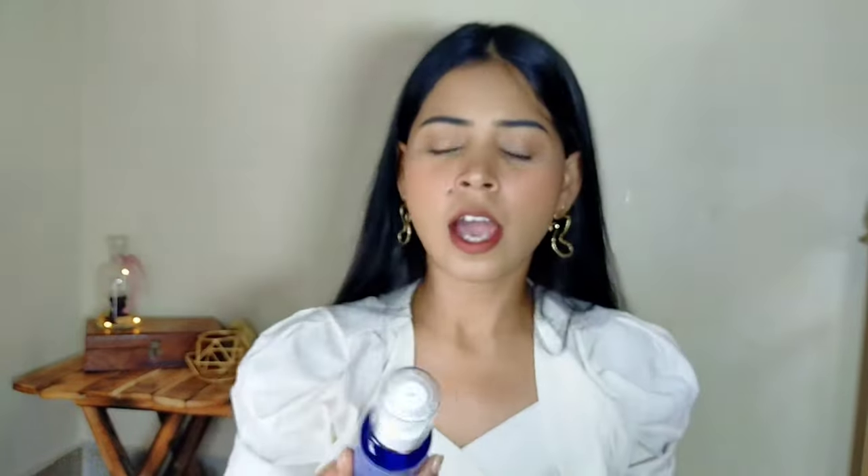I really like the packaging of this serum because it has two caps. Sometimes, when I'm making a video or when I have to step out of the house, I just use the serum to manage my hair quickly.